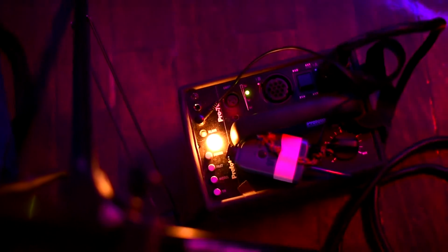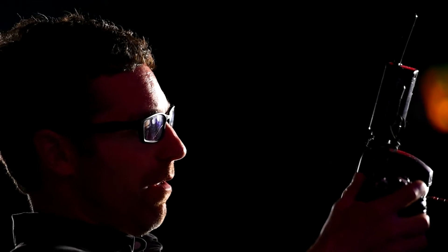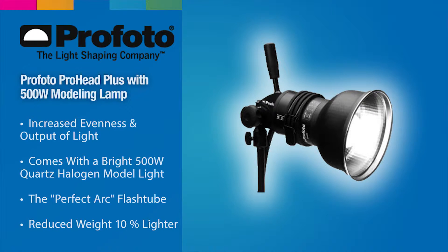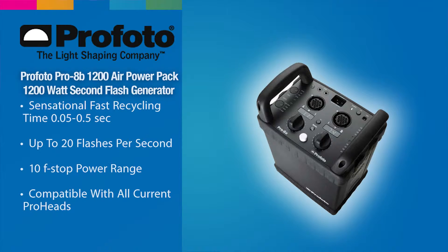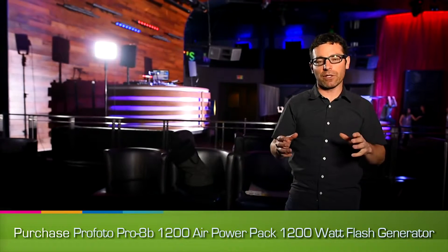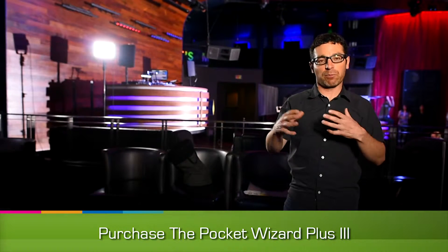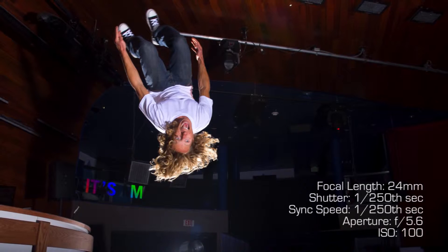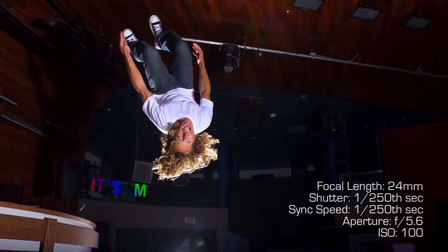For light we're simply using the Profoto 7B packs. We had two heads — really a rim light creating separation from the background, and then a front light filling the subject as they're flipping. You can buy the newer equivalent, the 8B packs, at Adorama.com. We're at 250 ISO, 1/250th of a second shutter speed, and f5.6 aperture. That's plenty of depth of field so I'm not worried about selective focus — if they're in that rough zone, everything's going to be in focus.